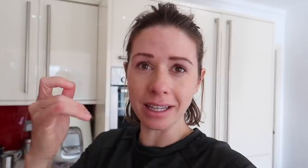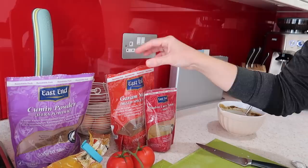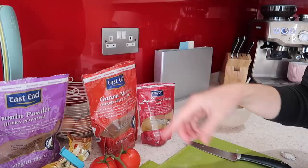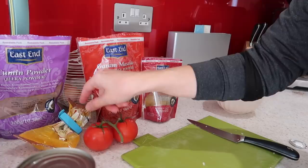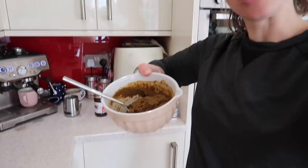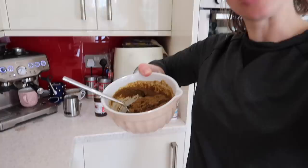Sorry about how I look — I've just been to a PT session, I've been chopping onions so I'm crying, and I've got greasy hair! Tonight I'm making a chicken korma. I've diced up some onions and garlic, and I've made myself a curry paste. To make it I've used two tablespoons of garam masala, one tablespoon of cumin, one tablespoon of turmeric, and two tablespoons of madras curry powder, then added some boiling water to make it into a paste.